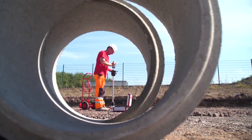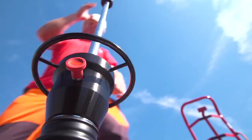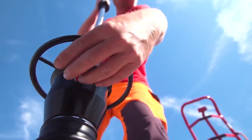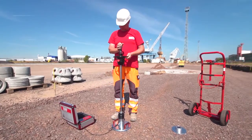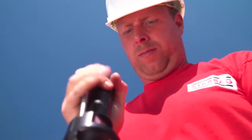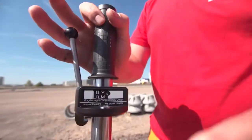Before starting the measurement, the soil has to be pre-compacted by three impacts. Connect the falling weight to the release mechanism at the top and align the guide tube vertically by means of the spirit level. After hearing the signal tone, release the lever. Catch the returning weight by hand, connect it again, and repeat this procedure twice.